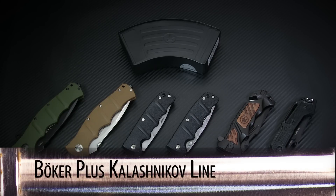This time on Steel of the Week we're going to be checking out the storied line of Kalashnikov folding knives from Boker Plus.